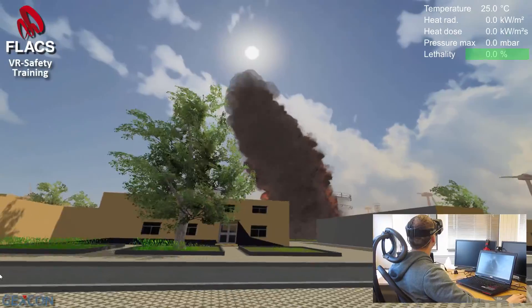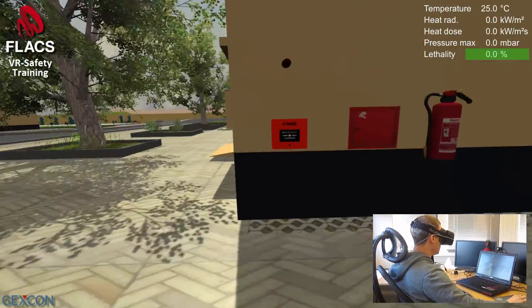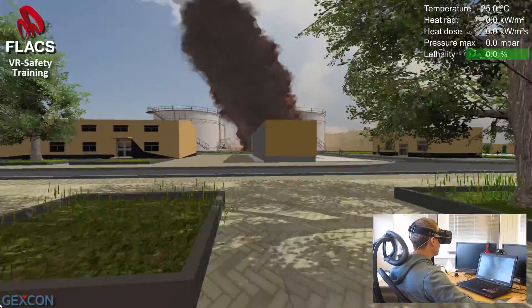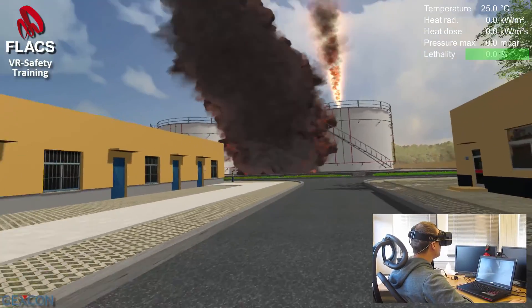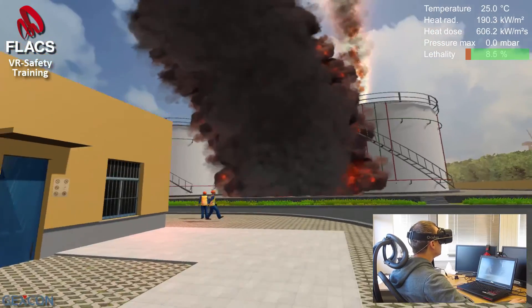I'm too late. There was a large pool fire. I better set the fire alarm — the fire alarm says to break the glass. The oil pressure has built up so much that a jet fire has started.